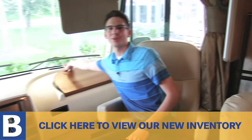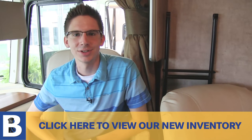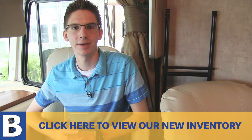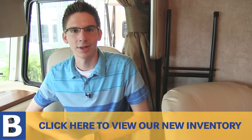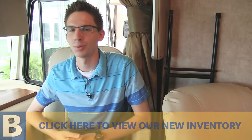This has been the 2016 Sunstar 26HE here at Brent Billis RV in Shakopee, Minnesota. If you would like to try this unit before buying, we do have the same floor plan on our number 24 rental unit. Otherwise check us out online at brambillasinc.com or come stop down. We're off Highway 101 right across the street from Valleyfair. Thank you.